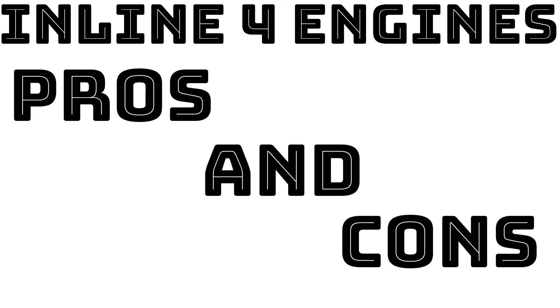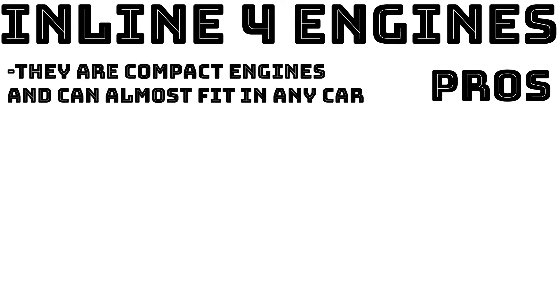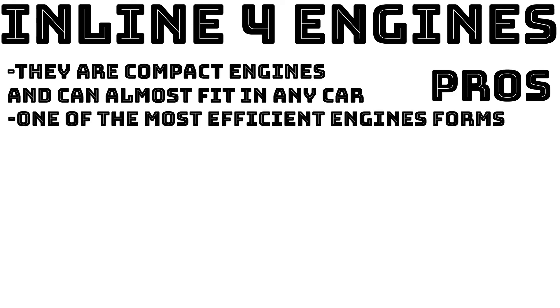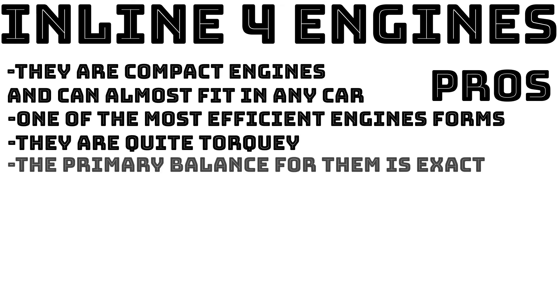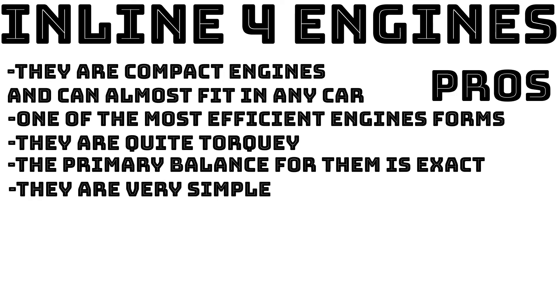Now for the pros and cons of the inline 4. On the pros side: they are compact engines that can fit in almost any car because of how narrow they are. They are one of the most efficient engine forms — not just for fuel efficiency but for energy utilization of the fuel overall. The smaller an engine is, the more energy efficient it will be. They are quite torquey for something so small, very nimble, and their primary balance is perfect.